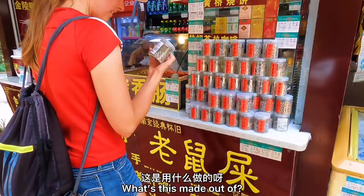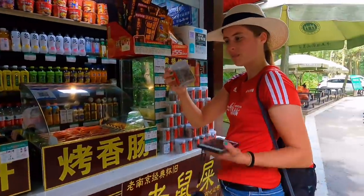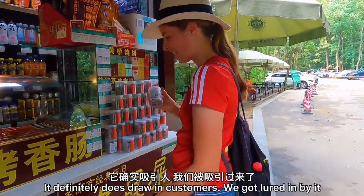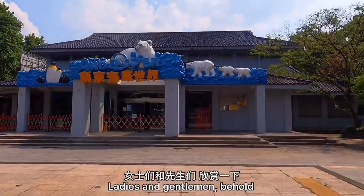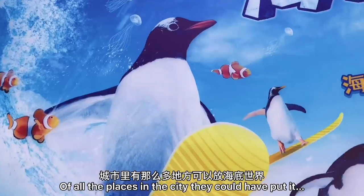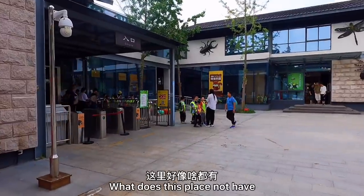Of course I had to go and get the backstory behind this mouse poop in a jar. We're literally in the middle of a mountain right now, but guess what we just found — ladies and gentlemen, behold: the Nanjing Aquarium. Of all the places in the city they could have put it, they put it here, in this mountain. And there's also an insect museum up here. What does this place not have?